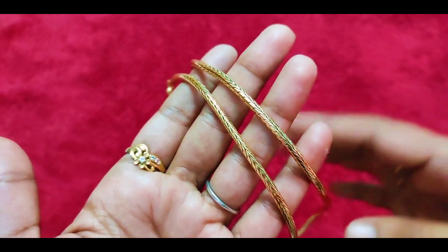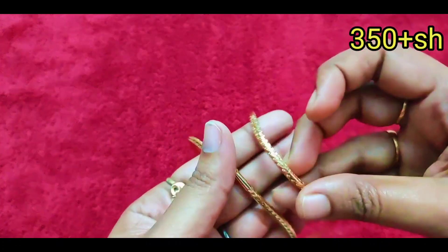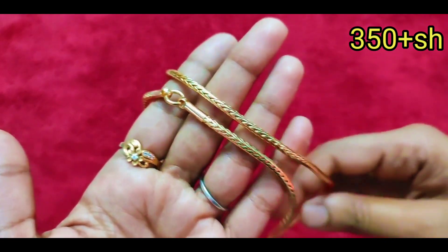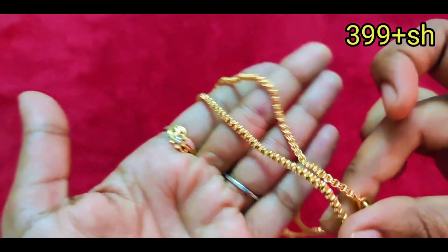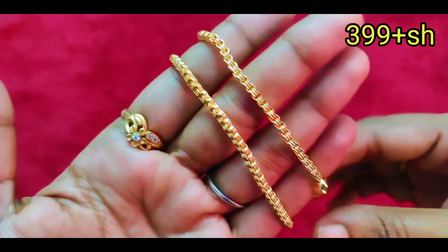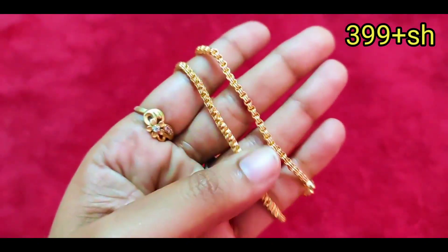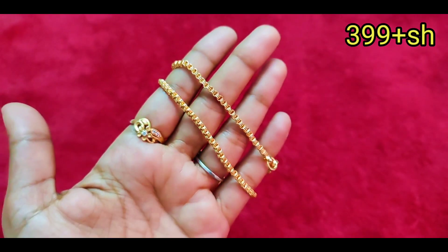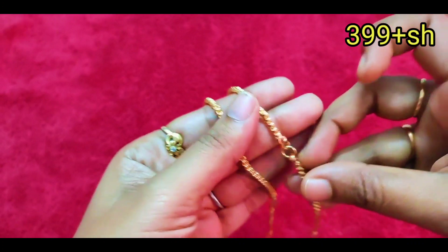There are many chain collections. There is a Saradu type — if you have a connector type, you can connect it. There is also a Kodi type. This is a budget-friendly, premium quality model. It is a small thick pattern design, 24 inches, with short chains at 175. Take a screenshot to place your order. Subscribe to the channel so you don't miss new arrivals.